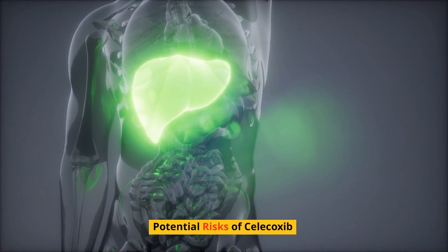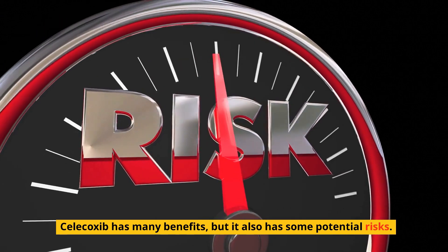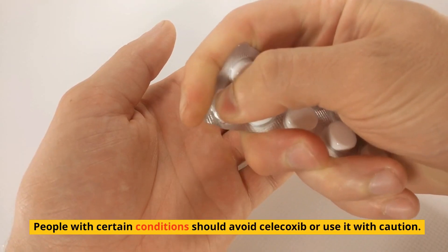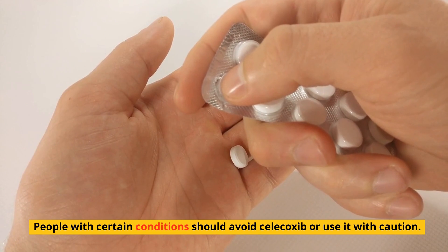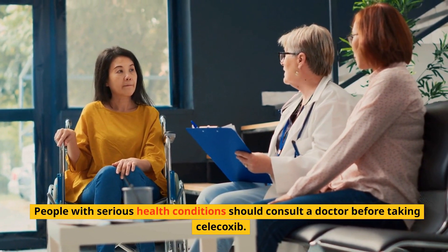Potential risks of Celecoxib: while Celecoxib has many benefits, it also has some potential risks. People with certain conditions should avoid Celecoxib or use it with caution, and people with serious health conditions should consult a doctor before taking it.